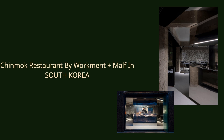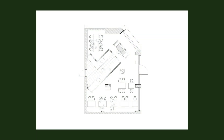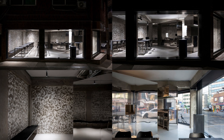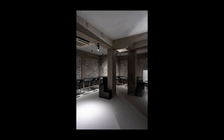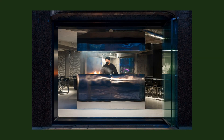Chinmok Restaurant by Workman Plus MAF in South Korea. The site is located at a corner of an intersection on Shorosagill where both narrow alleys and wide roads meet. Because of the law enacted to secure better sight at intersections, the building was built to have a plan type with a cut corner, which serves as the front of the building from the main road and creates a distorted pentagonal plane.